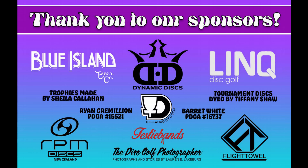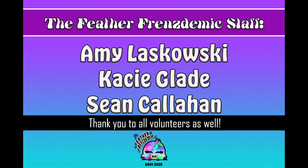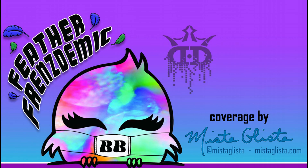Huge thank you to our sponsors: Blue Island Beer Co., Dynamic Discs, Link Disc Golf, Sheila Callahan, Ryan Grimillion, Delwood Disc Golf, Barrett White, Tiffany Shaw, RPM Discs, Festi Bands, The Disc Golf Photographer, and Flight Towel. Another big thank you to our Feather Friendsdemic staff: Amy Leskowski, Casey Glade, Sean Callahan, and all the volunteers and spotters. Thank you for watching this front nine coverage of the 2020 Feather Friendsdemic.